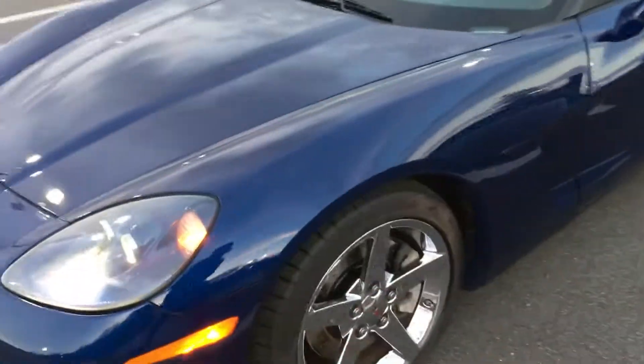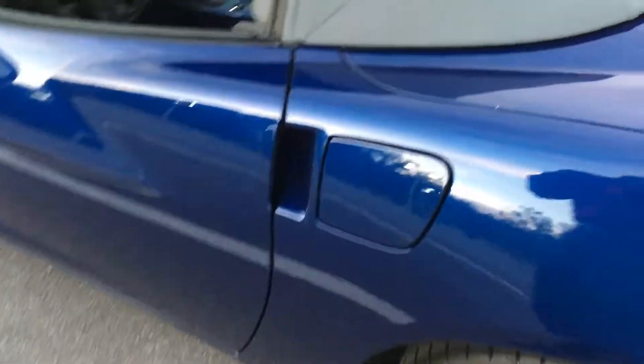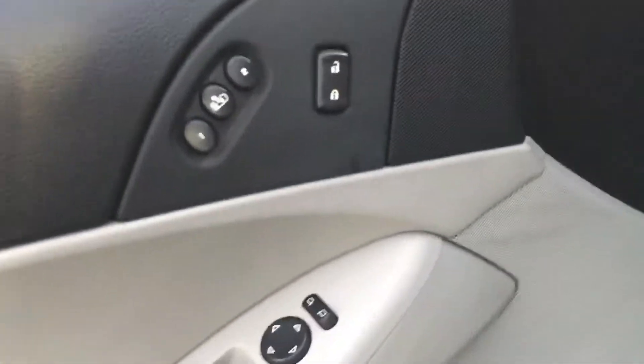This vehicle gets 400 horsepower and you can really hear that in the muffler — sounds nice and clean.